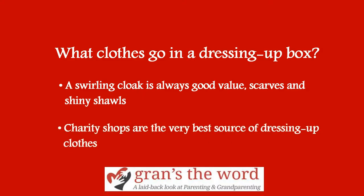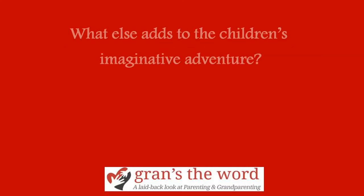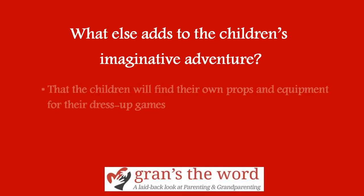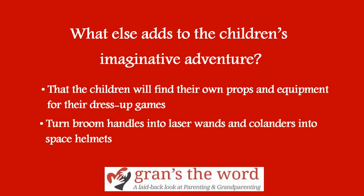Charity shops are the very best source of dressing up clothes, or car boot sales — collect a bundle of unbought bargains at the end of trading. Chances are that the children will find their own props and equipment for their dress-up games. Their imaginations will turn broom handles into laser wands and colanders into space helmets. You can also provide a few belts, old handbags or baskets and a box of precious jewellery, ribbons, hairbands and bejewelled hair grip safety pins for making adjustments.